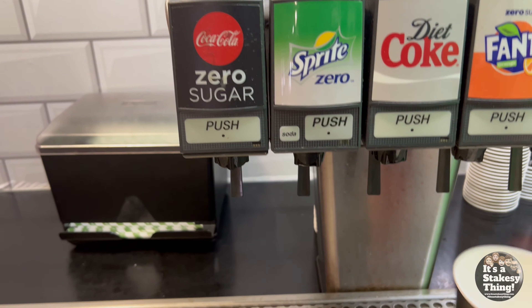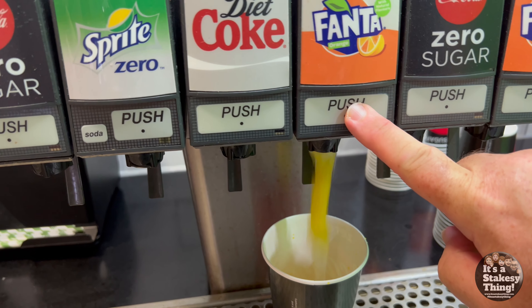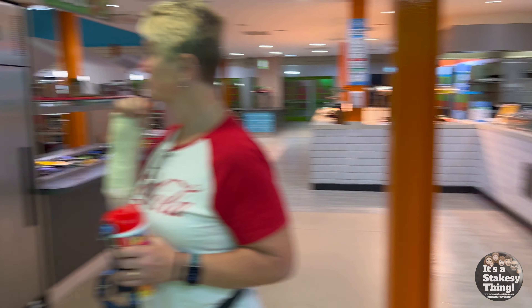What shall I get? I think I'll have another Fanta. That was nice.